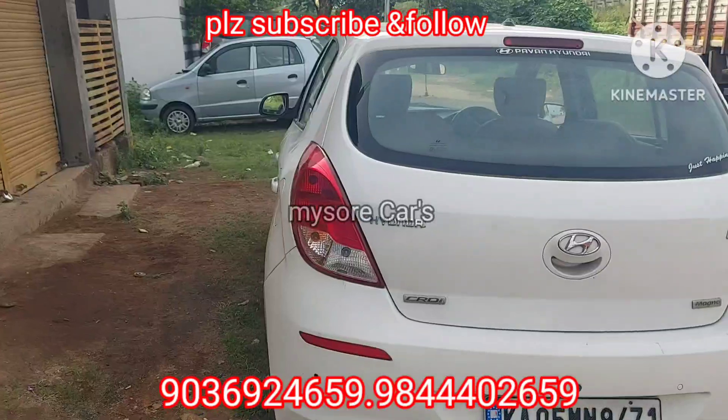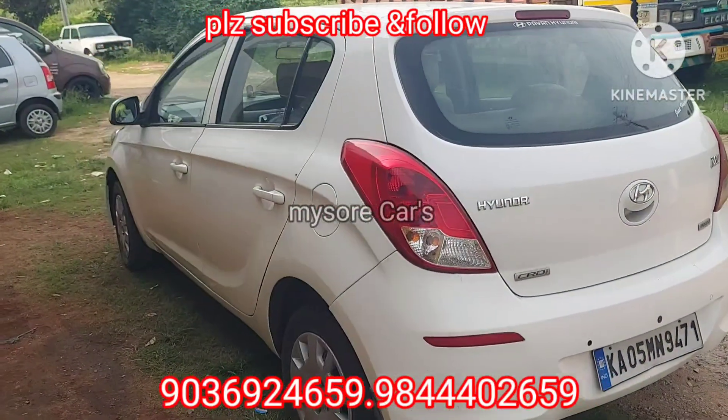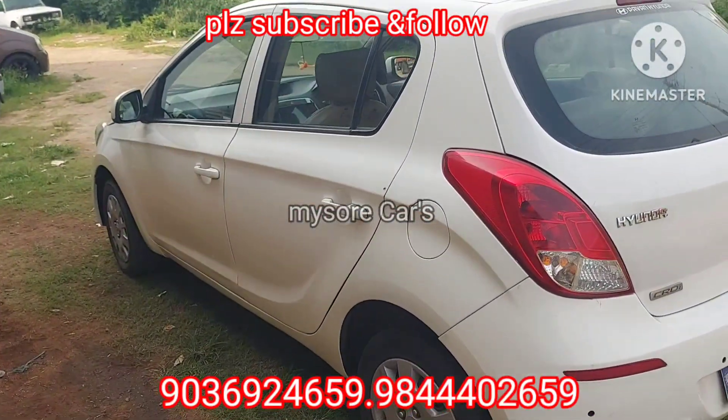This car is from Mysore, Sathagalli. This car is from Admurne. It is a 3rd owner vehicle.